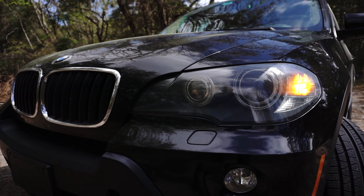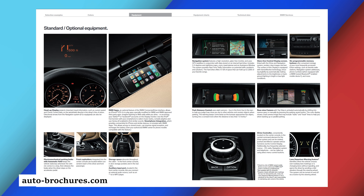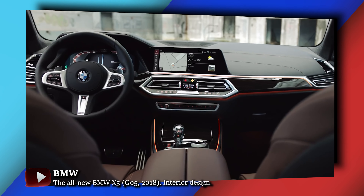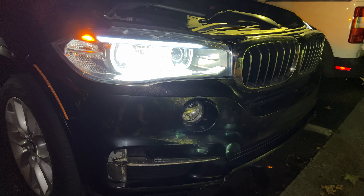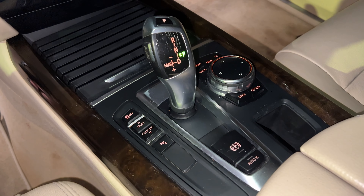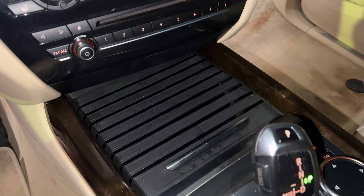The X5 E70 concept is one of my favorites and still is — it has a futuristic design, great performance to some extent, and functional multimedia. But the G05, manufactured from 2019 to present, gives no chance to the E70. It was somewhat comparable to the F15, but for some reason the newer generation wasn't that interesting — at least in my opinion. With that out of the way, let's start with the engine options and break down common issues and repair prices.